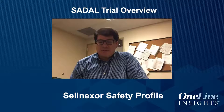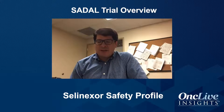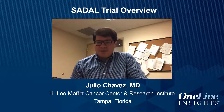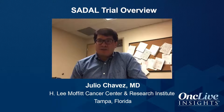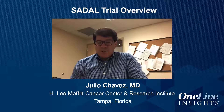Regarding the safety profile of Selinexor and how adverse events are managed prophylactically: Selinexor is a novel agent that has been recently approved for relapsed/refractory diffuse large B-cell lymphoma after at least two lines of therapy. In the trial, about 17% of patients discontinued the drug due to side effects, mainly related to GI toxicity — nausea and diarrhea — as well as hematologic toxicity, specifically neutropenia and thrombocytopenia.